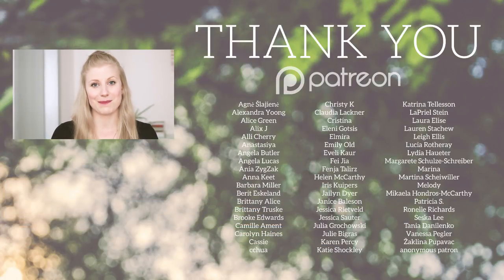I hope you guys enjoyed this month's video. As always, I love hearing your thoughts in the comments. Thank you for watching, and thank you so much to those of you supporting me on Patreon — I'll see you in the next one.